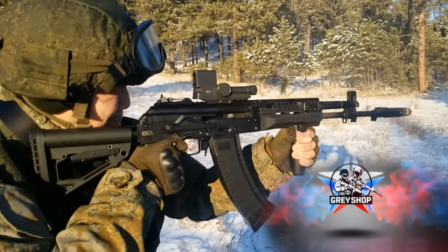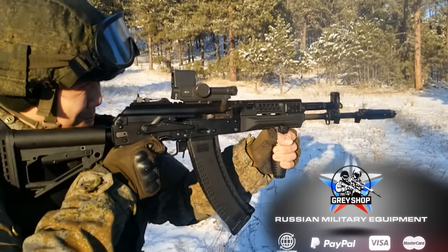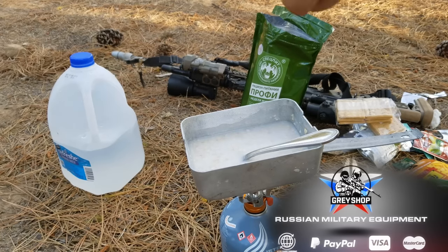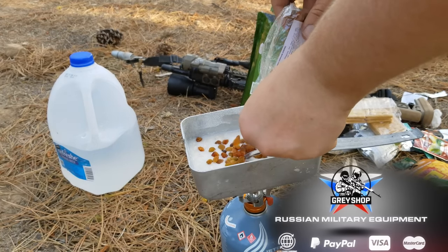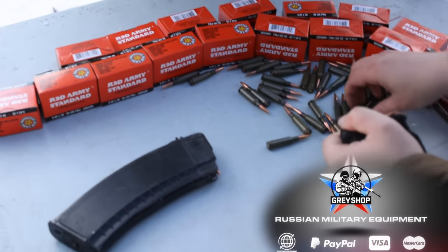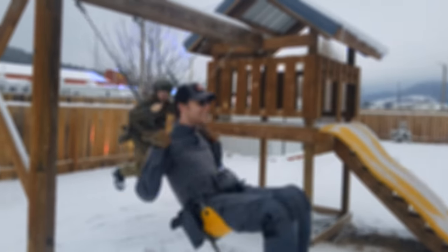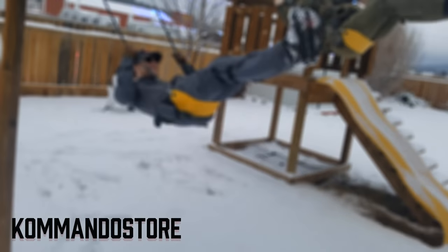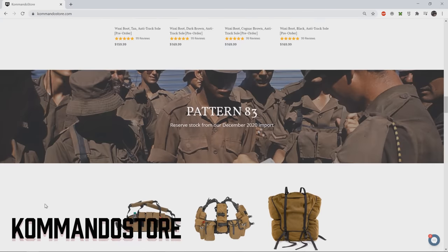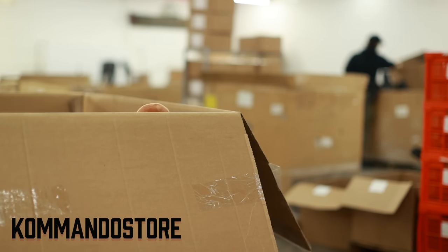This video was sponsored by Grayshop. Grayshop is a military gear retailer that specializes in Russian items and equipment, including Russian-made vests, survival gear, and MREs. Grayshop provided the ammo for this video. This video is also sponsored by the military surplus store Commando Store, who helped with filming. Commando Store sells real military surplus items of all kinds, including my mascot, Gondola.